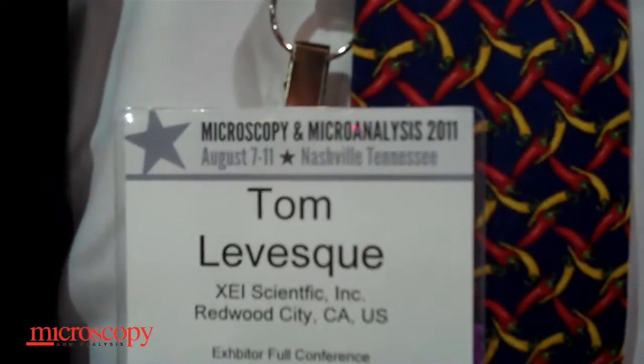We're speaking with Tom Levesque from XEI Scientific today. Hi Tom, how are you? Hi Andrea, thanks for joining us here. This has been a great show for us because we are introducing some new products and we're visiting with a lot of our older customers. XEI has 1,100 customers in the field that use our products. So in the 20 years that we've been in business, we've made a lot of friends in the electron microscopy world.